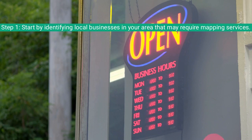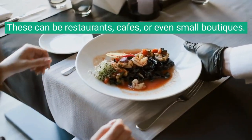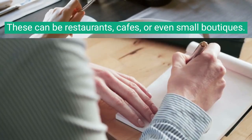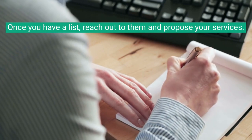Step 1. Start by identifying local businesses in your area that may require mapping services. These can be restaurants, cafes, or even small boutiques. Once you have a list, reach out to them and propose your services.